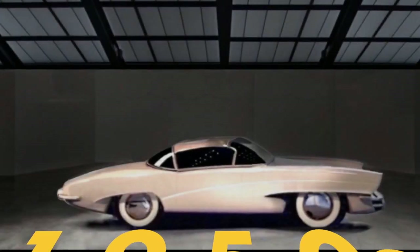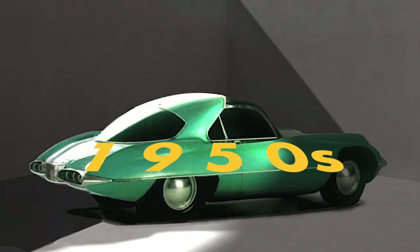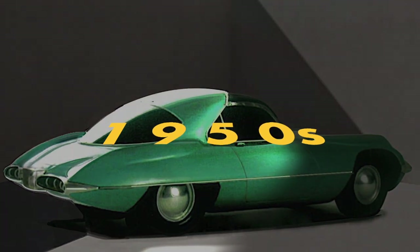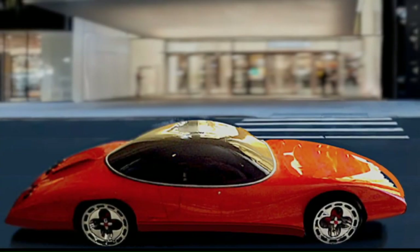Ten years later, as the post-war consumer boom of the 1950s took hold, curvaceous, slightly Europeanized, glamorous boulevard cruisers with long hoods, powerful engines, massive chromework, and two-tone colors reflected the new wealth and taste of the American middle class.